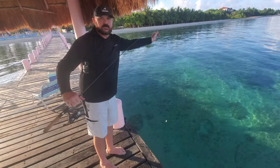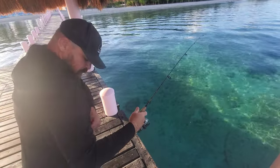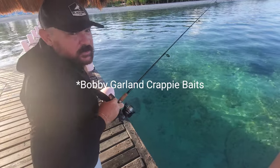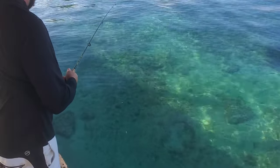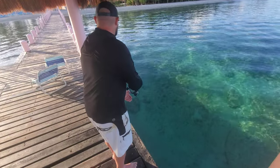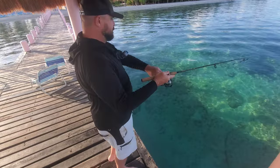Trying switching it up to artificials. Switching over to a little bobby thing — it's a freshwater lure, it's a little crappie lure. Oh, boom, right off the bat!